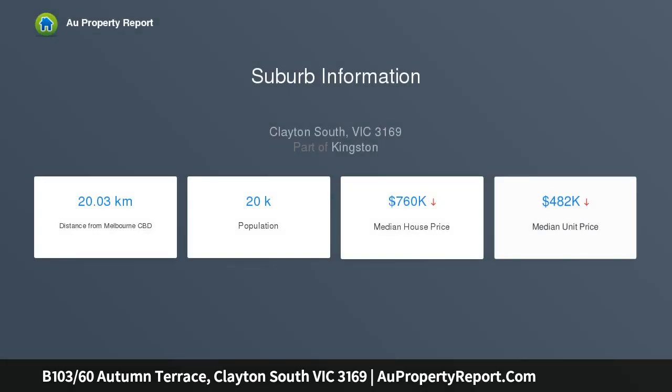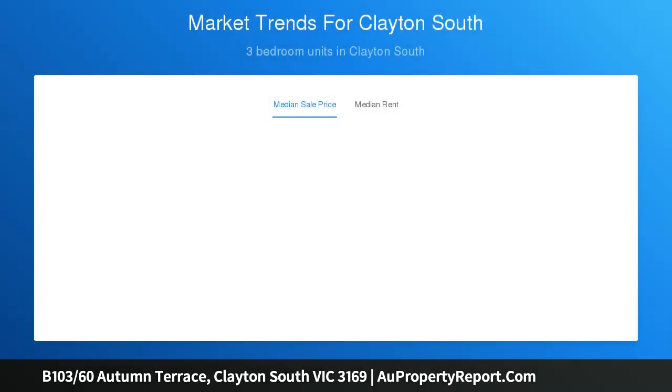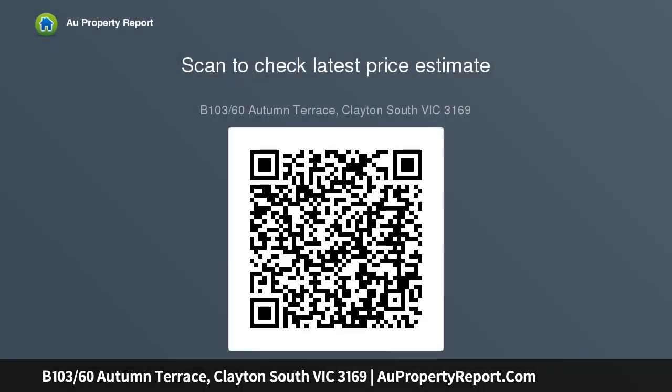Amazing open-plan living area with floor-to-ceiling windows opens up to a massive balcony with magnificent outdoor views. The bonus features of the apartment are its security intercom, swipe access, and a secure basement car park with storage cage.